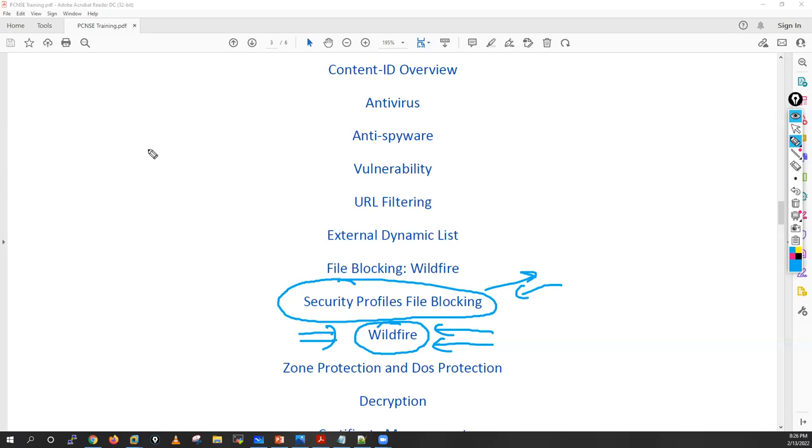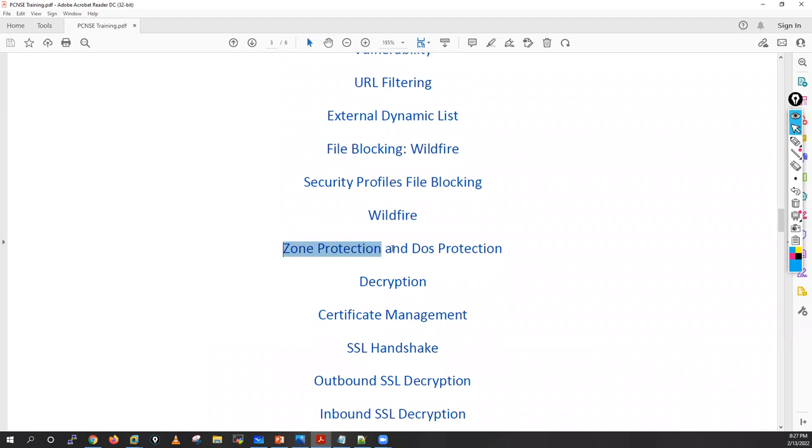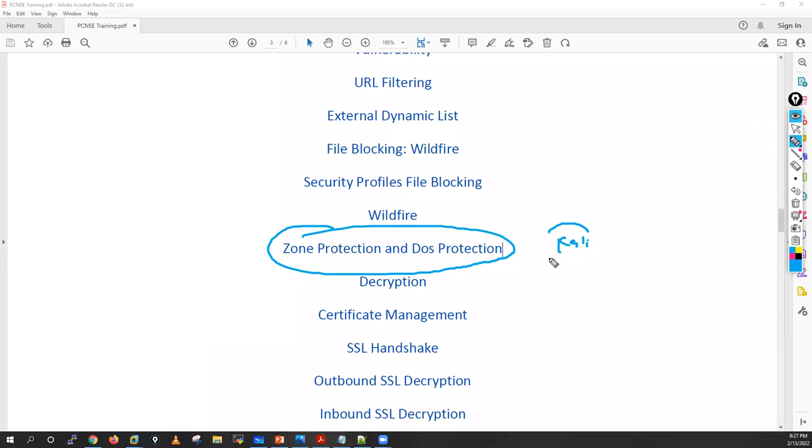All these practicals we will do in VMware. We have a Palo Alto firewall with licenses for all these features in VMware. I will try to download malicious/antivirus-type files from the internet and show how the firewall blocks those connections. Then we'll have a detailed discussion on zone protection and DoS protection. I'll launch different types of attacks from my Kali Linux machine from outside, then configure zone protection and DoS protection to see the effect.